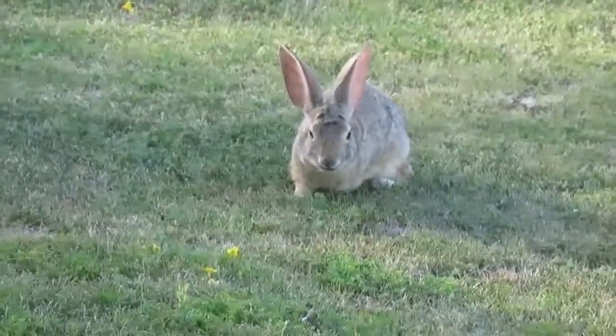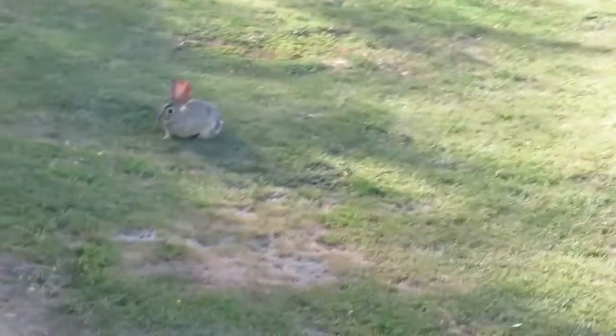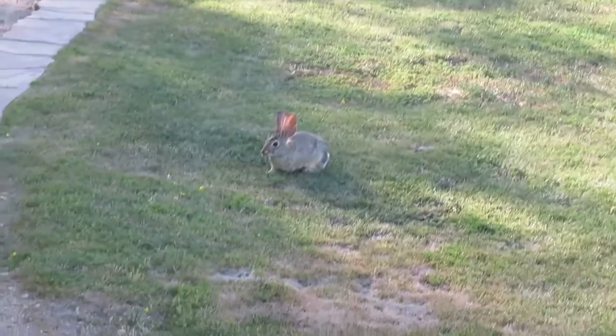When the cottontail believes it is in danger, it reacts by shifting its ears in the direction of the threat, moving to a standing posture, and fleeing in the opposite direction of the threat. In a scenario where the cottontail is being pursued, the animal will utilize a zigzag escape pattern in order to throw the predator off its trail.